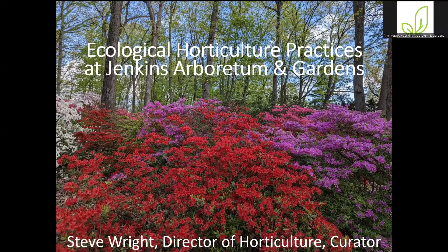Good evening everyone. Thank you for tuning in to hear me talk about the ecological horticultural practices at Jenkins Arboretum and Gardens. I'm a little hoarse tonight, so I apologize. The ecological value of plants is something I'm quite passionate about, something I've talked a lot about over the years, and something that will probably be pretty apparent throughout this presentation. We've worked pretty hard to improve the ecology of the Arboretum for many years, and I'd like to share some examples of the work we've done, talk about things we're going to do, and how we go about making decisions in the garden.